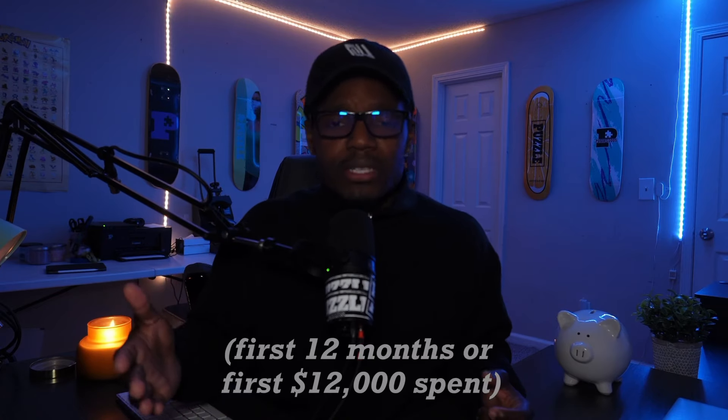Actually, you do get three percent cash back for the first 12 months if you have direct deposit to your SoFi bank account, which of course means you do have to have a bank account with SoFi.